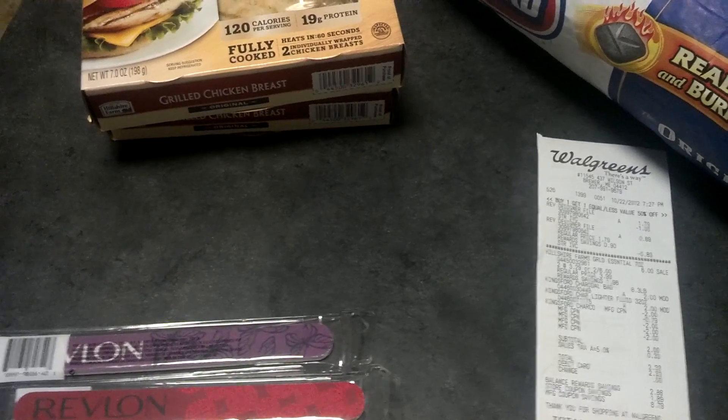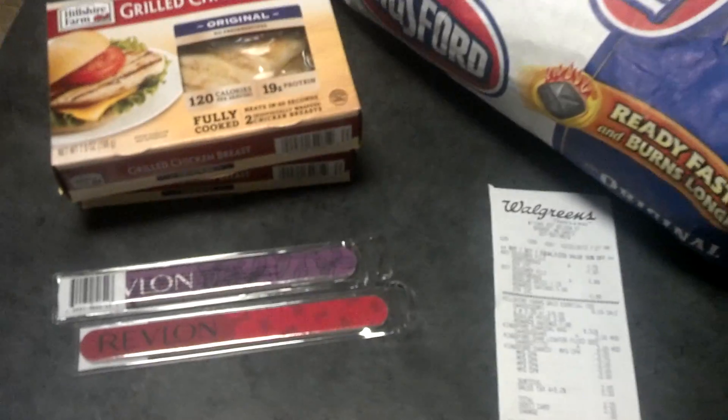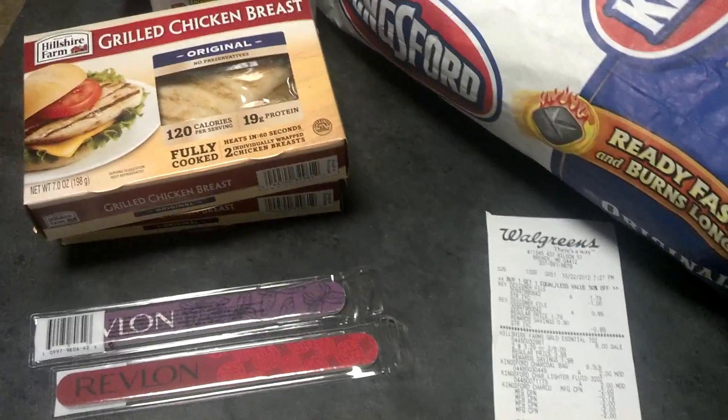If you have these coupons, go for the deal if you have the $2 charcoal coupon. So let me know. Thanks again for watching another edition of Sweet Discounts TV on YouTube. Take care and have a blessed night.